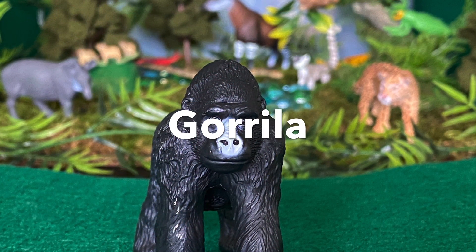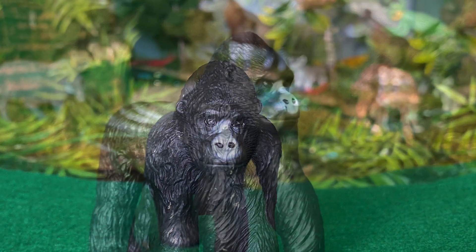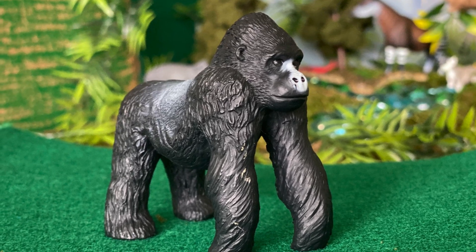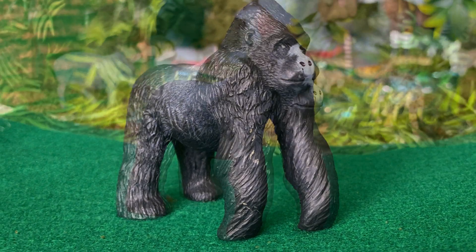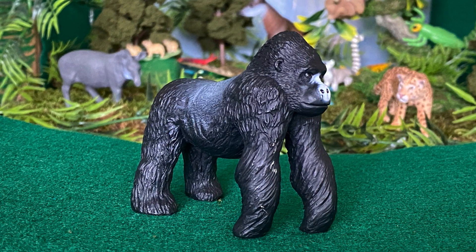Gorilla — they live in small groups called troops. Their arms are longer than their legs, which allows them to walk on all four limbs while still remaining somewhat upright.